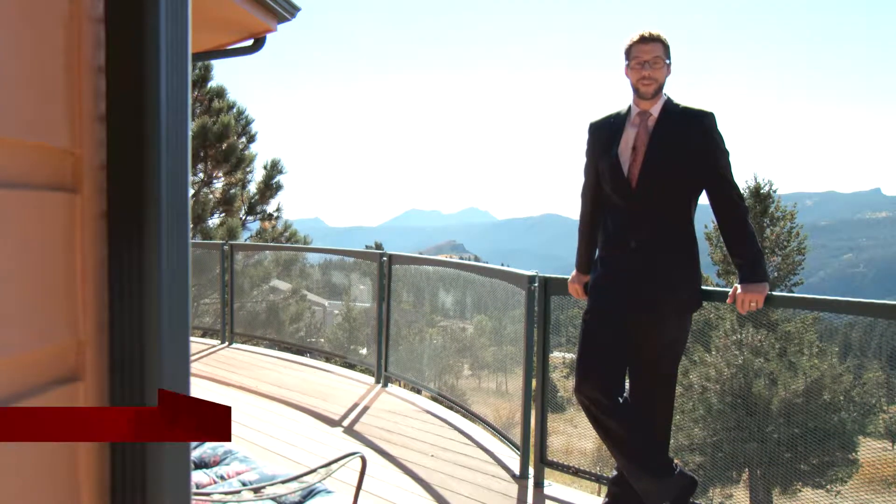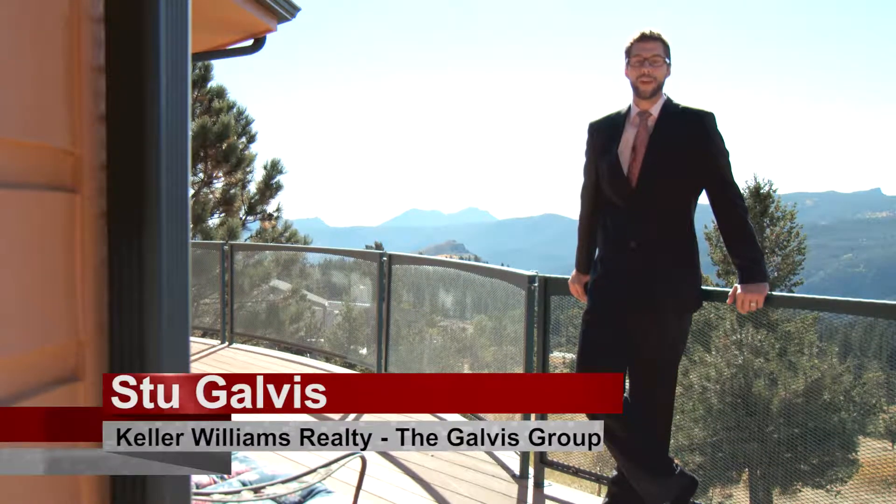Hi, I'm Stu Galvis with Keller Williams Realty, The Galvis Group, and today I'd like to welcome you to 87 South Peak Lane here in Boulder, Colorado.